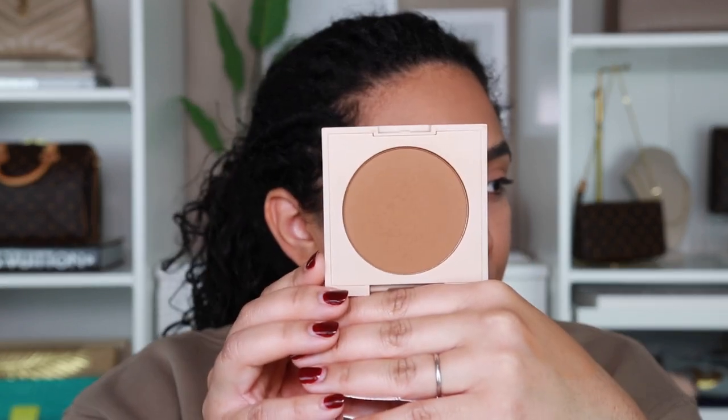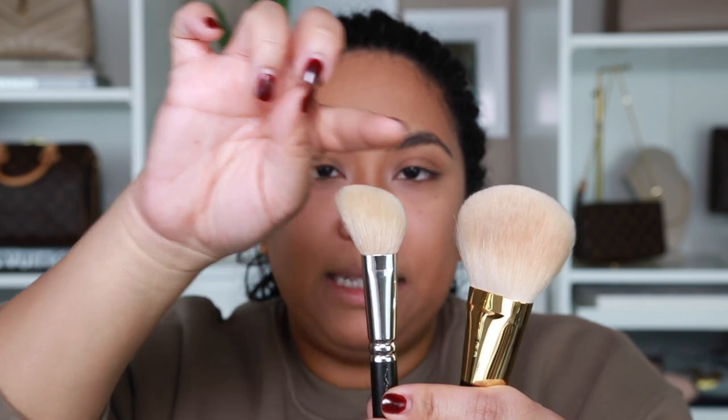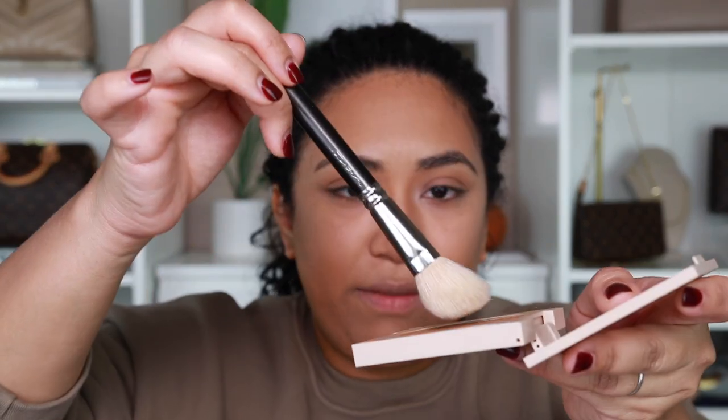For bronzer I'm going to use this one by Ilia in the shade Uptown. It's super pretty and very pigmented but it does get kind of powdery so you have to be careful. Lately I've been using two brushes — one by MAC with a diagonal slant that's perfect for carving out the cheeks, and one by Tom Ford that's perfect for bronzing all over. You have to be really careful with this bronzer — it kicks up a lot of powder. Start off with a little bit and build your way up.